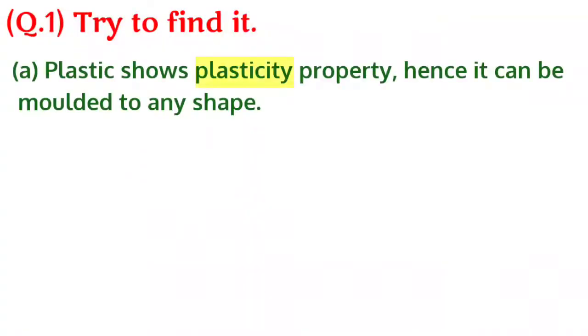Question 1. Try to find it. A. Plastic shows the plasticity property. Hence, it can be molded into any shape.